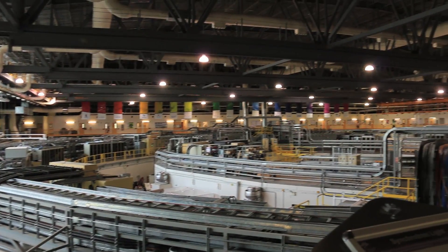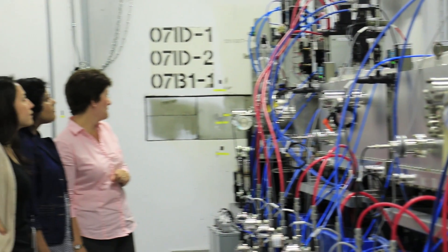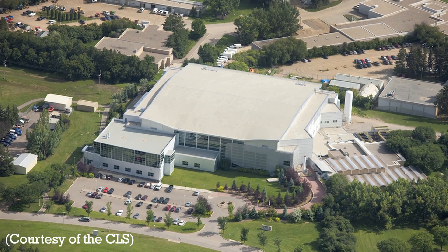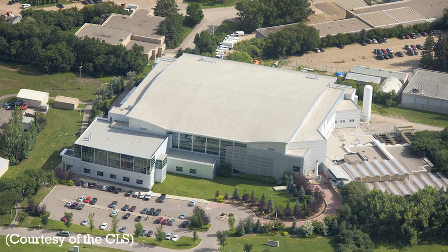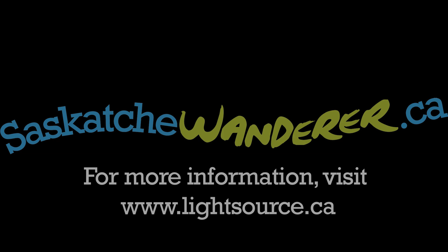The Canadian Light Source employs approximately 200 people and since its opening in 2005 it's hosted more than 2,000 researchers. The Canadian Light Source is a unique facility in Canada. And I personally think it's absolutely fantastic that it's right here in Saskatchewan. It's a real addition to our province and it makes sense for people like my husband and I to move to Saskatchewan to be close to the synchrotron.